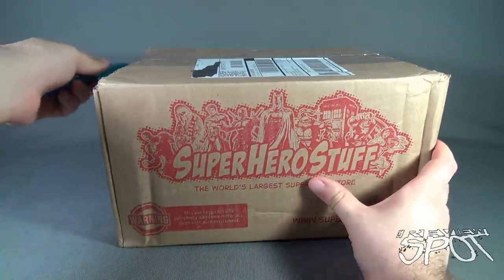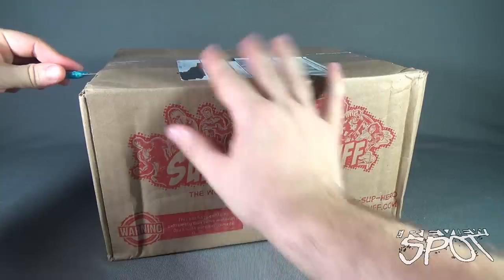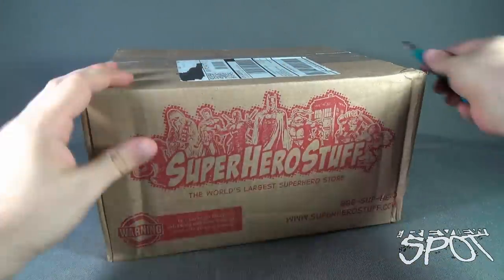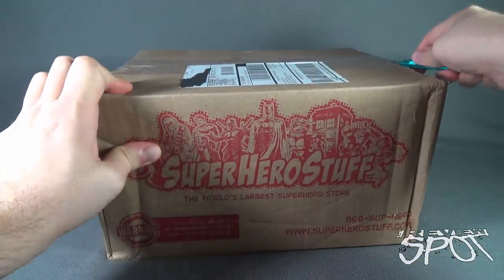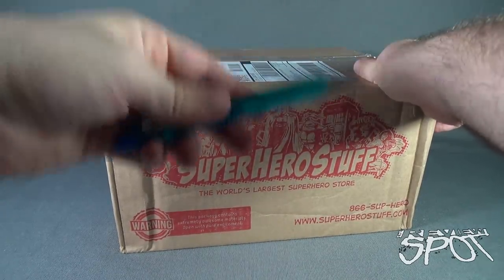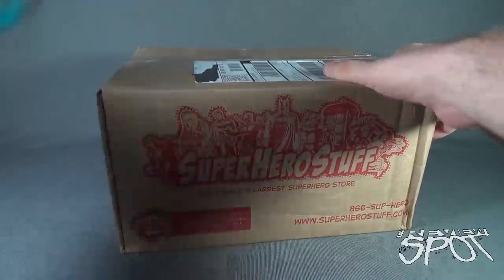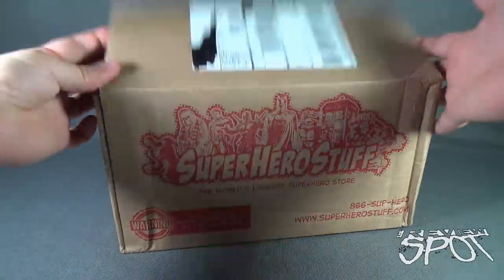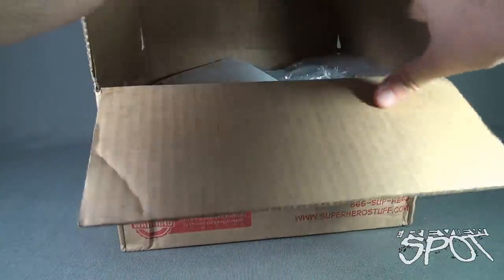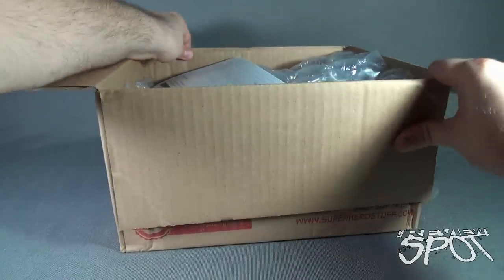We're going to cut this open and find out what we got inside from Hero Box. Spot certainly loves opening up monthly mystery subscription boxes — it always gives me a chance to see what interesting goodies there are. It's like Christmas every day, well, at least once a month.